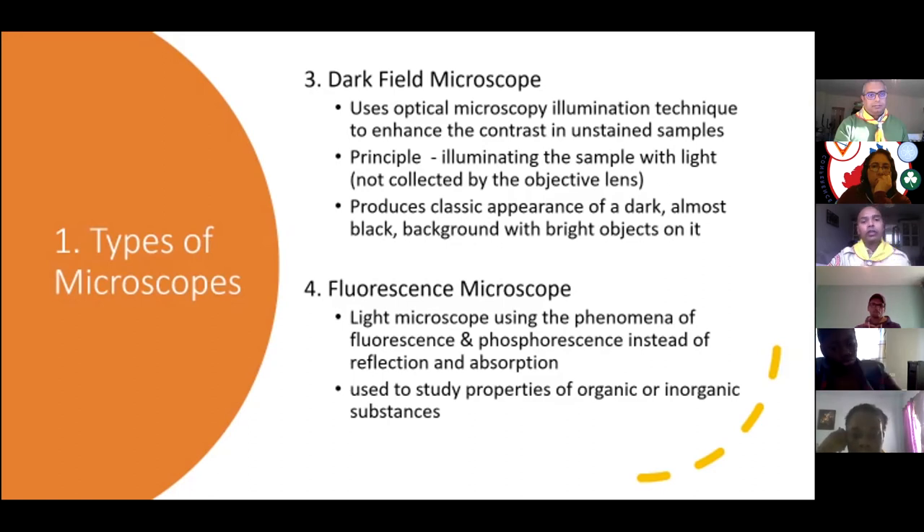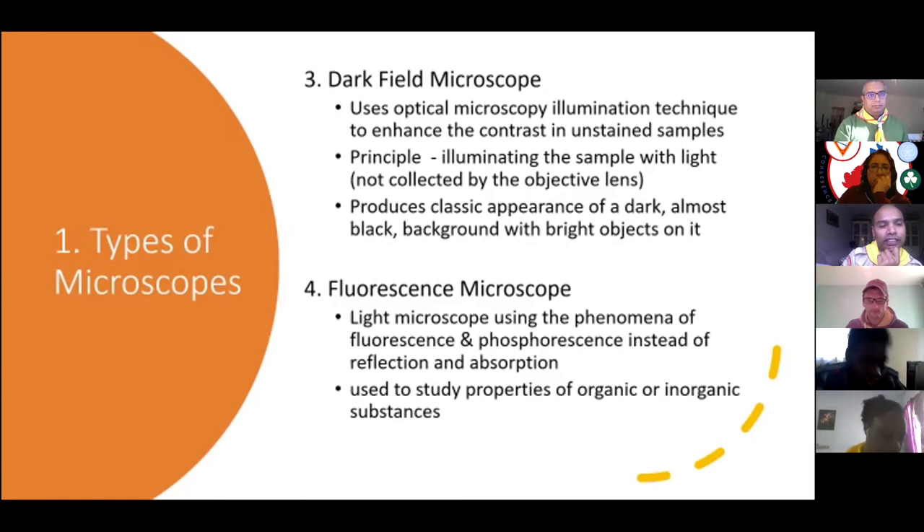The fourth type is the fluorescence microscope. In fluorescence microscopy, you're trying to fluoresce the subject on a slide instead of using reflection or absorption. In a light microscope like a compound or electron microscope, light is used directly. But in a fluorescence microscope, you use fluorescent or phosphorescent fluorochromes — it's a bit tongue-twisting! This microscope is used to study properties of organic or inorganic substances.